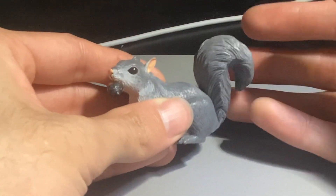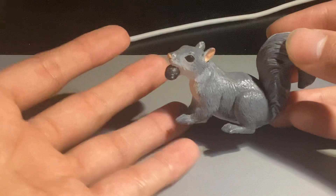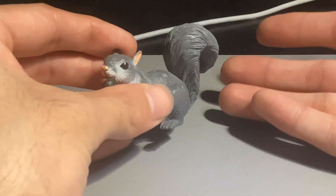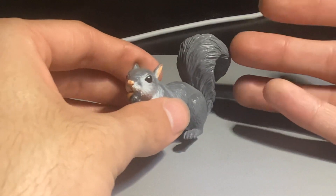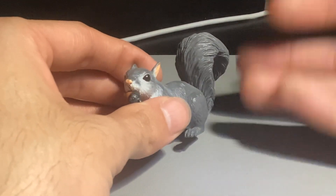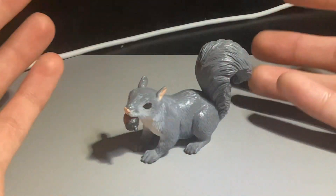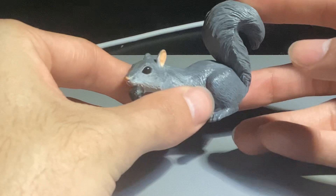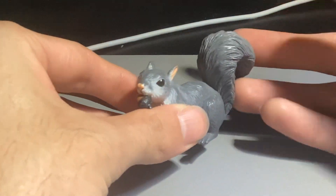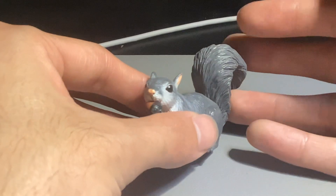I'll rate this figure probably a 9.3 or 9.4. My only concern is that it's too big — I wish it was a bit smaller. You can compare it with my hand here; it's just a bit too big for a squirrel figure. It's more the scale of my other larger animals, so I wish they made this a bit smaller. But anyways, this is a very nice figure to have in my collection.